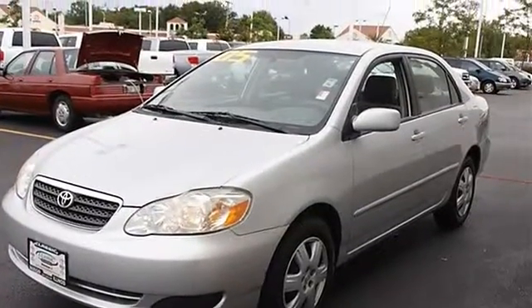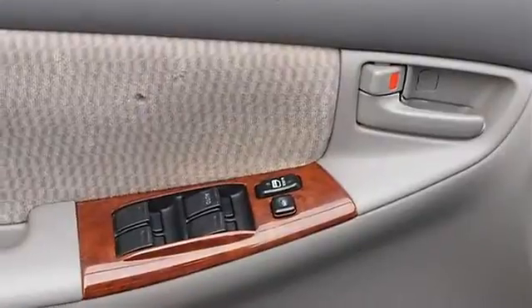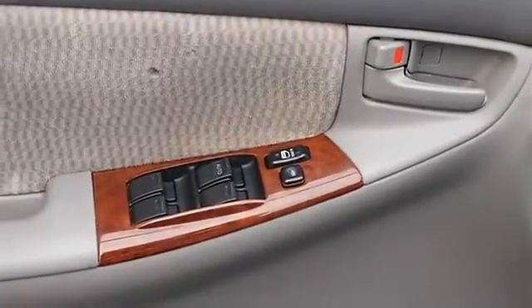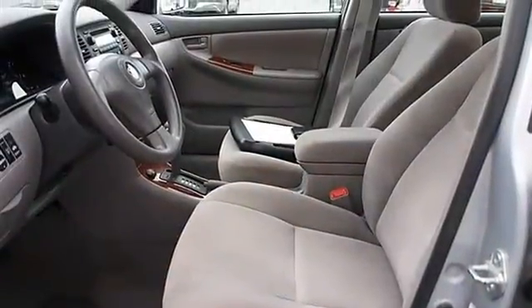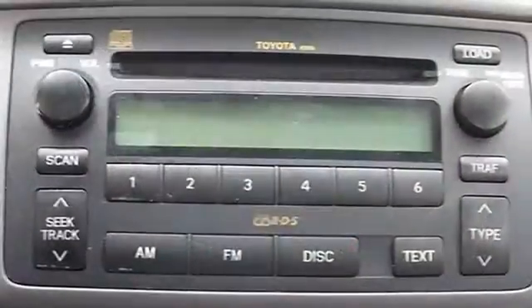Cloth seats, bucket seats, pass-through rear seat, second row bench seat, adjustable steering wheel, tire pressure monitoring system, power door locks, power windows, keyless entry, vehicle anti-theft system.